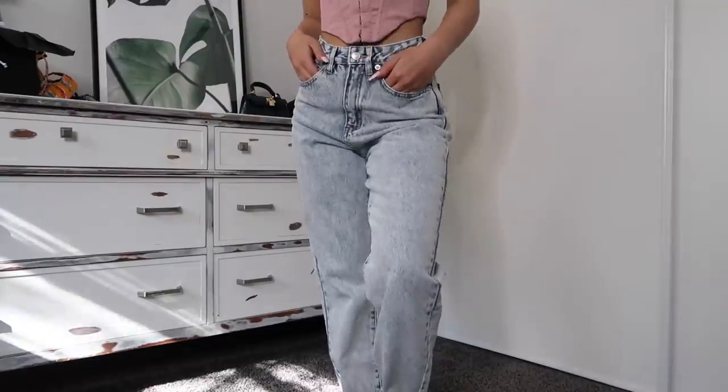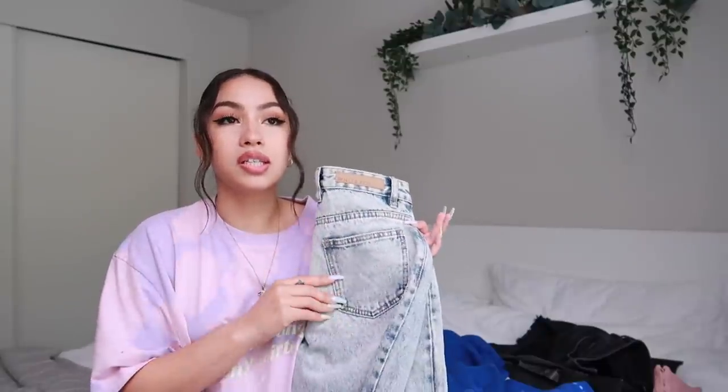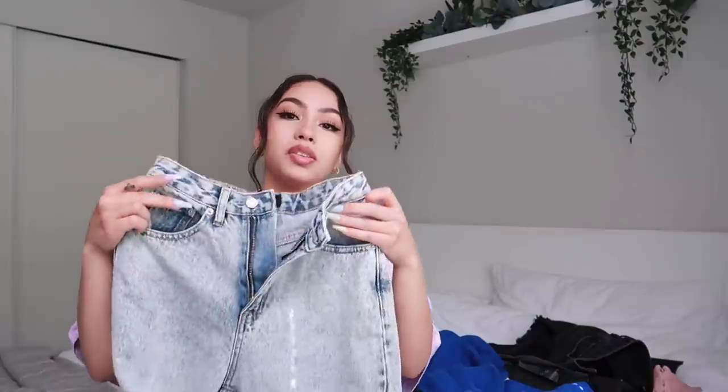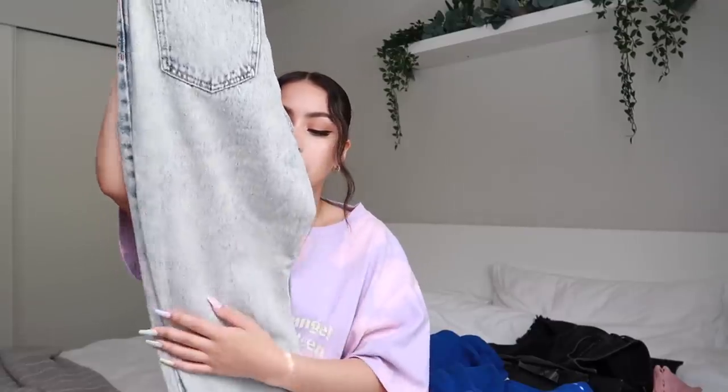Then we have the 'Like Duh!' boyfriend jeans in washed blue denim — I got these in an extra small because they are boyfriend jeans, so they're a lot more baggy, and I wanted to make sure they fit nicely around my waist. White Fox jeans are an A+ for me. I hate when jeans are super tight on your butt and thighs but then the waist is all loose. These are nice and baggy in all the right places but the waist fits perfectly. I love the washed denim look.